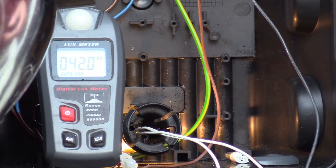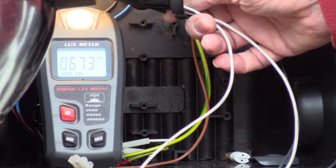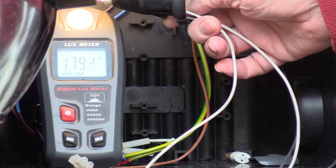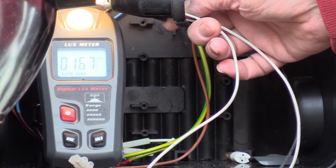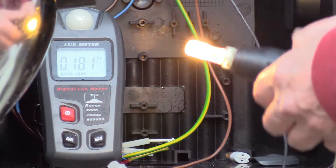Here's a light meter. The ambient light is around about 41 lux. Let's bring in the existing LED — 188, 188. Let's try the other lamp.